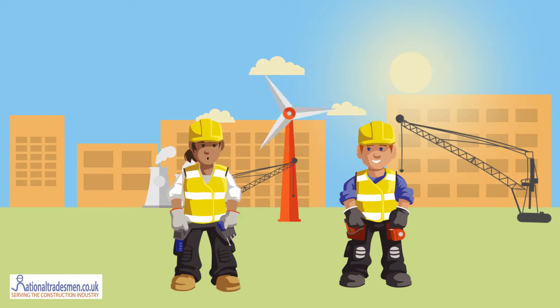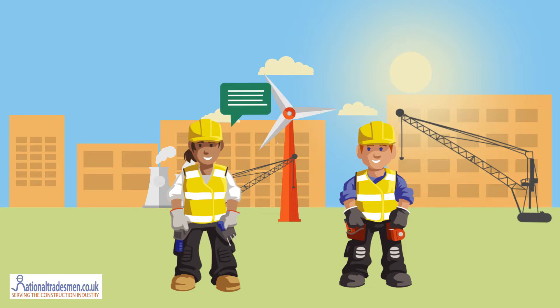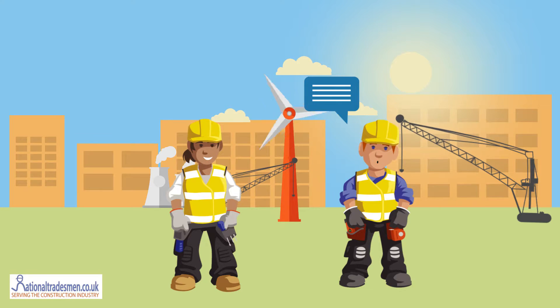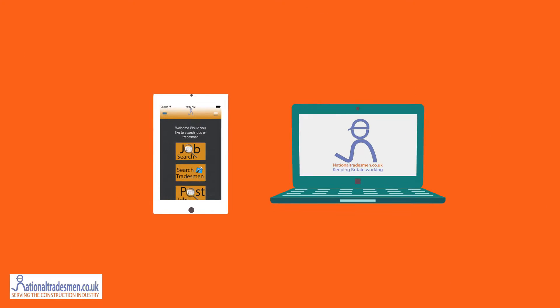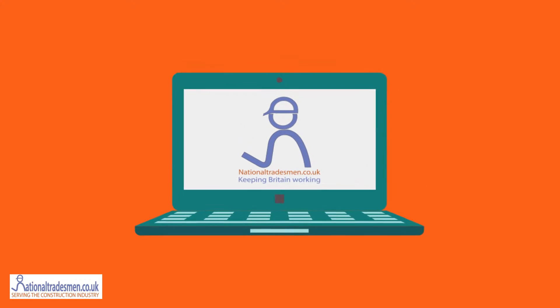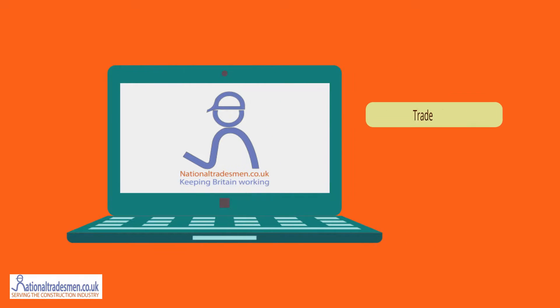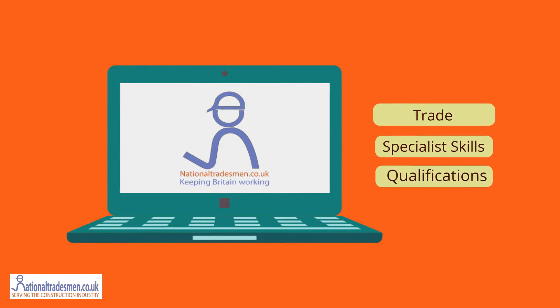Hey Bill, I've just finished my contract. Do you know if there's any local work for electricians about? No I don't, but I've found my last two contracts through this new app and website called National Tradesman. I went to the site and registered my details and specified my trade, specialist skills and qualifications so employers can find me and I can apply for jobs in my area and send them my CV.